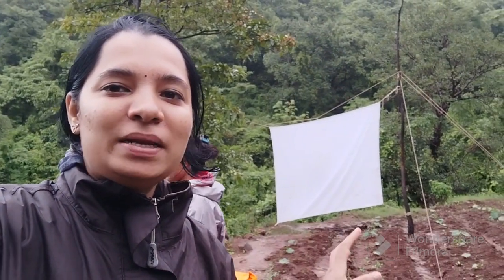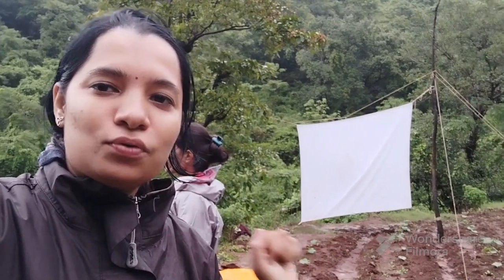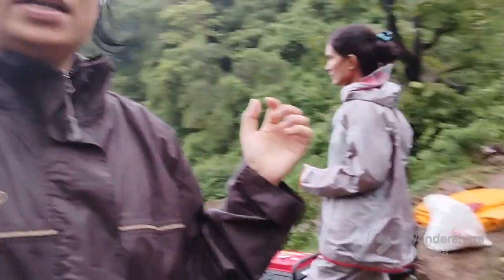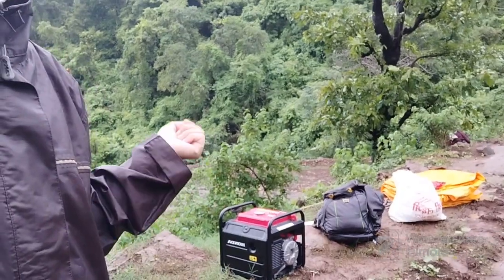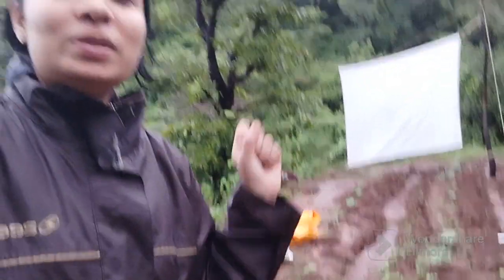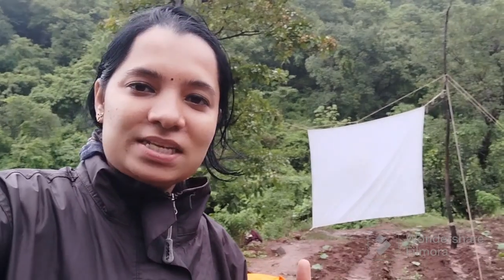We are going to assist Gayatri ma'am. Here you can see the setup we have set up — you can see the white sheet. The white sheet is necessary. Here you can see the generator; we are going to use mercury bulbs. The mercury bulbs will glow after night, which attracts moths, and it will be used for study, photography, and taxonomic investigation.